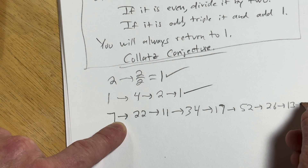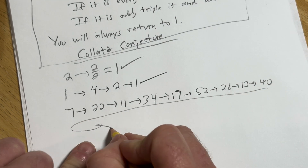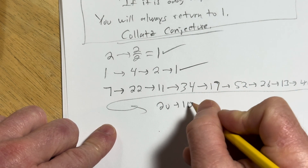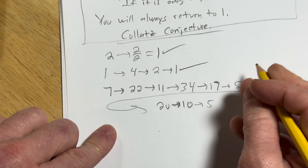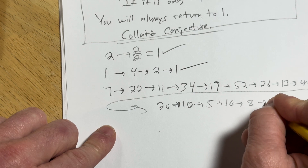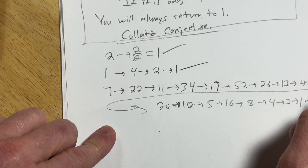You get 40. Divide by 2, you get 20. Divide by 2, you get 10. Divide by 2, you get 5. Triple it and add 1: 15 plus 1 is 16. Divide by 2, you get 8. Divide by 2, you get 4. Divide by 2, you get 2. Divide by 2, you get 1. We're back at 1.